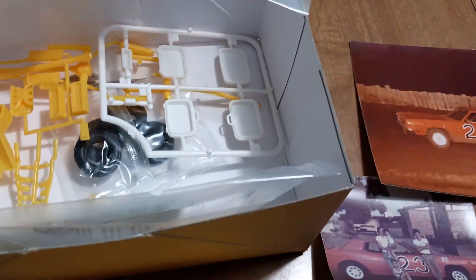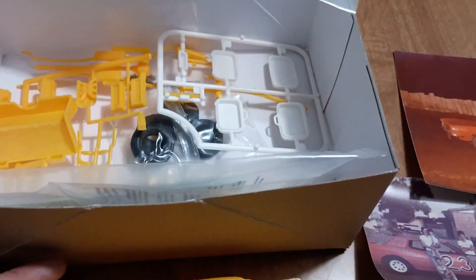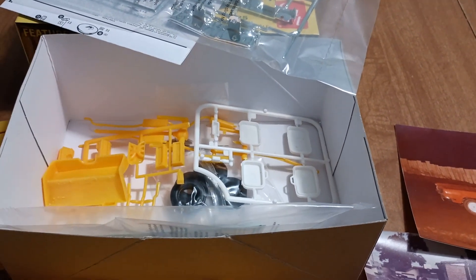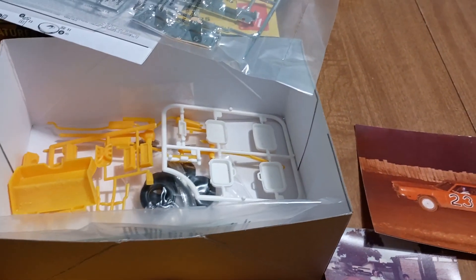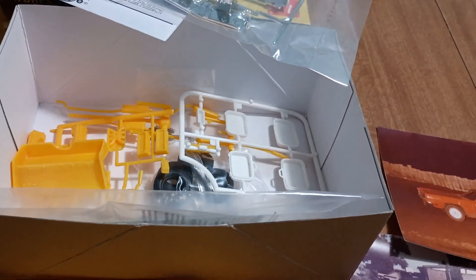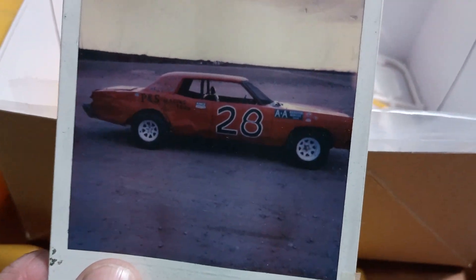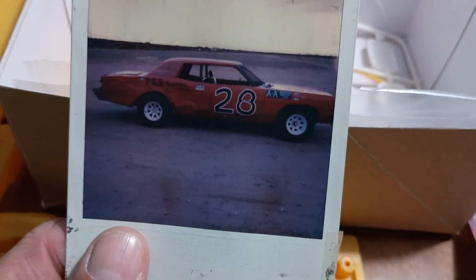A lot of fun - it definitely got me hooked. And like I said, it was fun stripping a street car down, taking all the glass out, taking all the interior out, making it into a race car. That's what set me off. Over 40 years I've worked on sprint cars, dirt late models mostly, street stocks, and did a year working on a NASCAR Southwest Series car - just all kinds of stuff. And it's all because of this car. It got me hooked, and I absolutely love it.